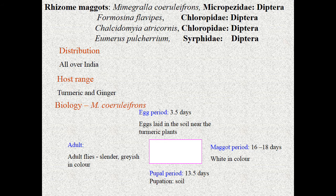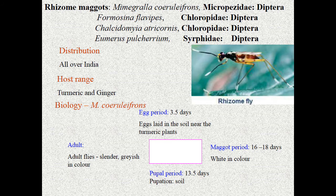These are Diptera maggots — fly maggots. The species involved include Formosina flavipes, Atherigona vicina, Chalcedomyia altricornis, and Humerus pulchellum. Three families are involved as rhizome maggots in turmeric: Micropezidae, Chloropidae, and Syrphidae.